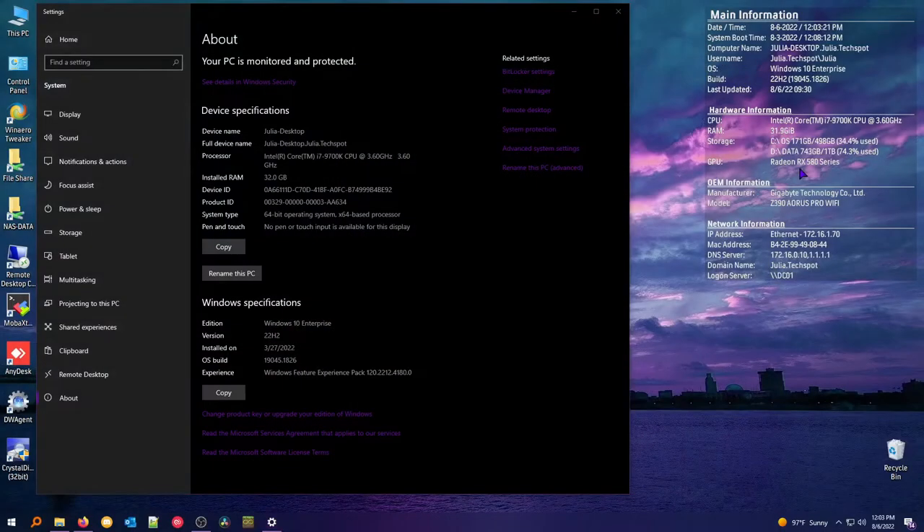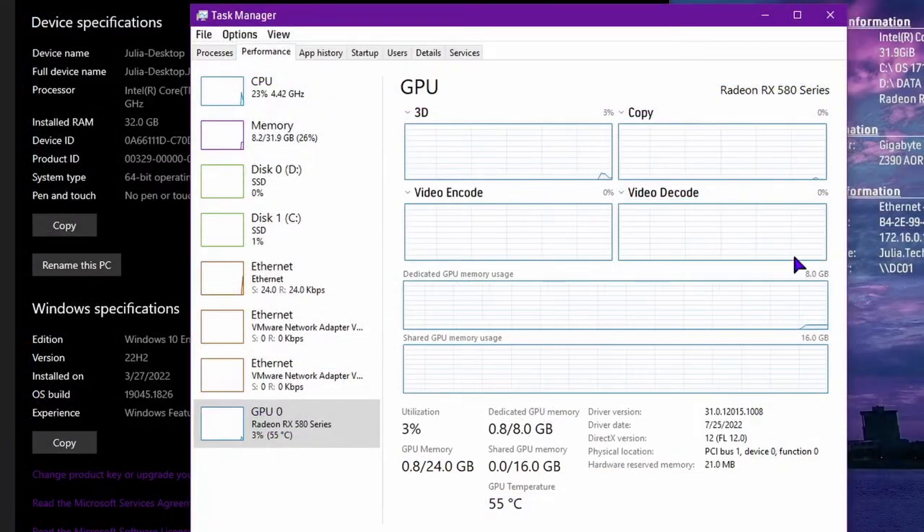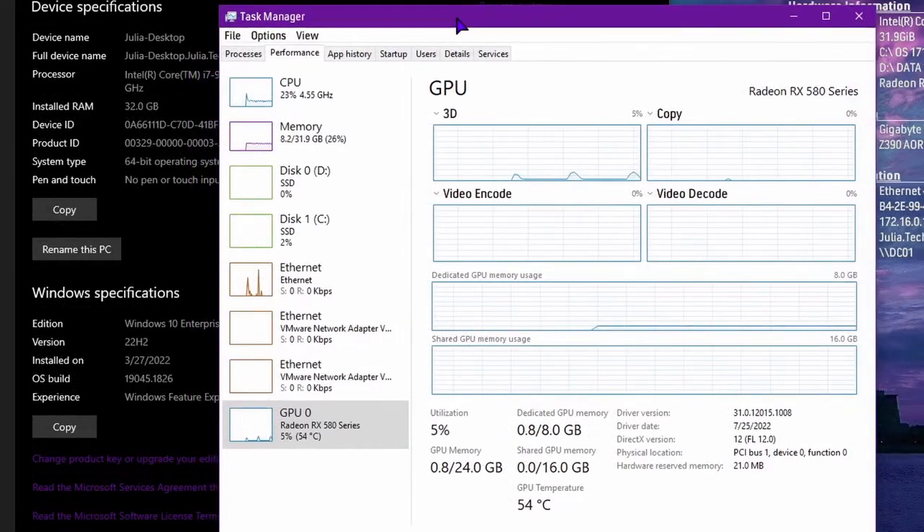Here it is in Task Manager with the GPU tab open — it's got 8 gigs of GPU memory. I'm on the latest driver including the optional one, because I heard AMD did a lot of improvements that made games a lot faster. I will agree it seems to have made my computer run better, so if you're on AMD I would actually recommend updating your graphics driver because they did a lot of modifications to improve performance.